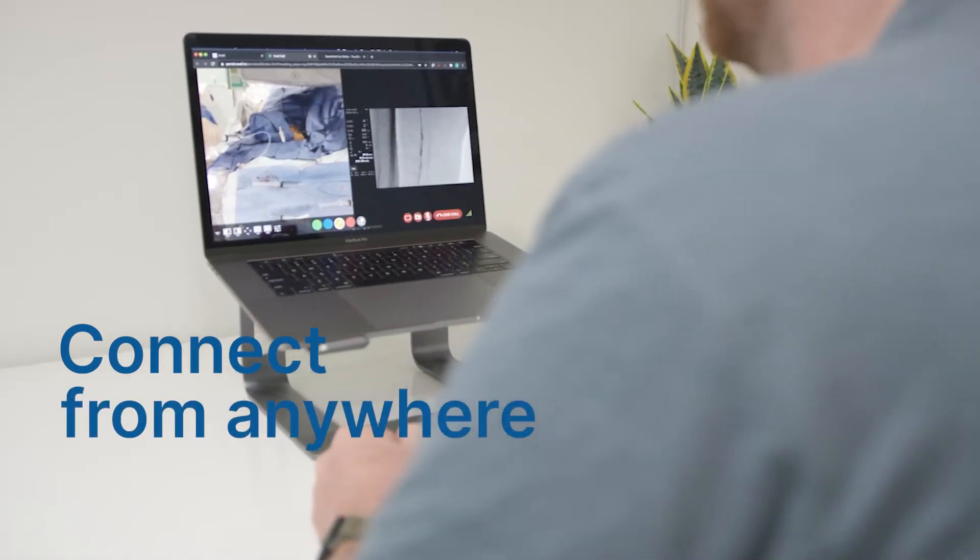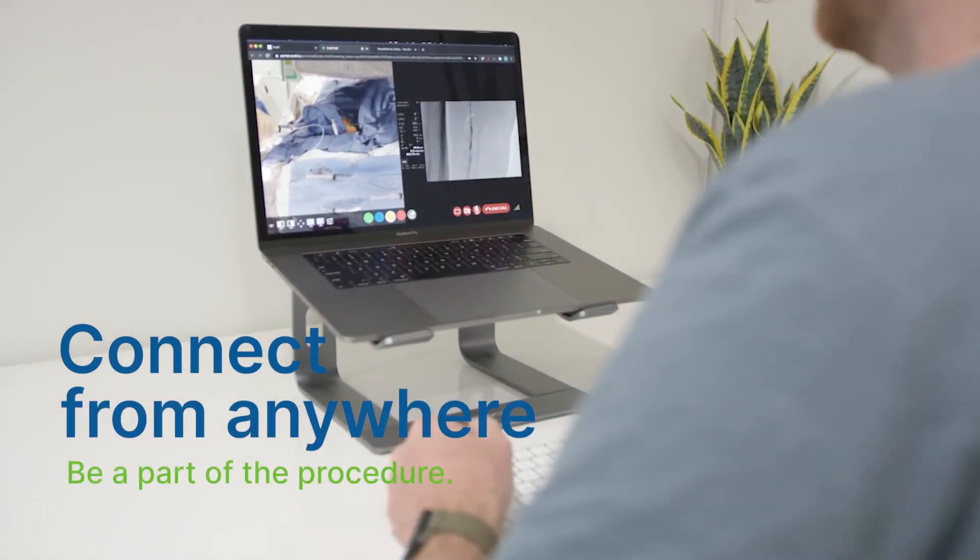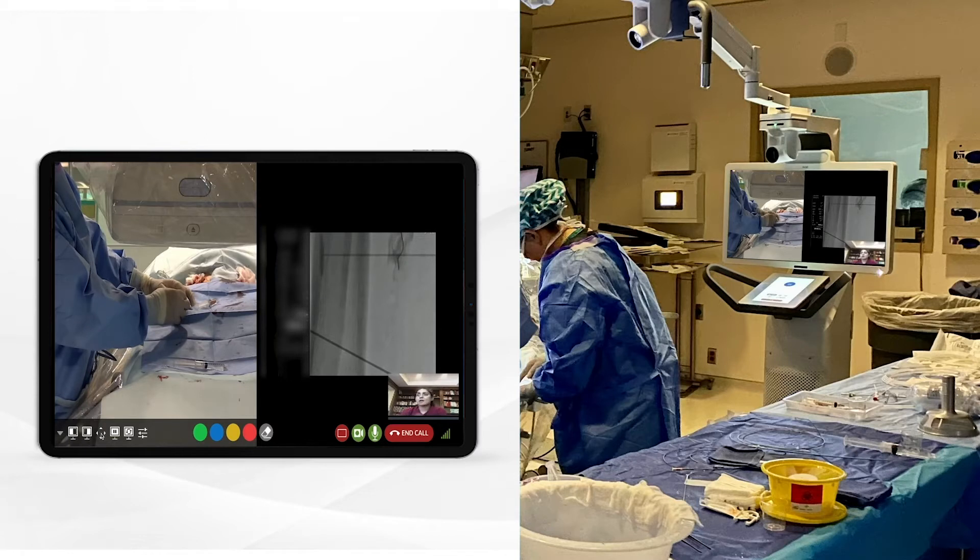Connect from anywhere. Be a part of the procedure. Introducing remote medical collaboration, pioneered by Avail.